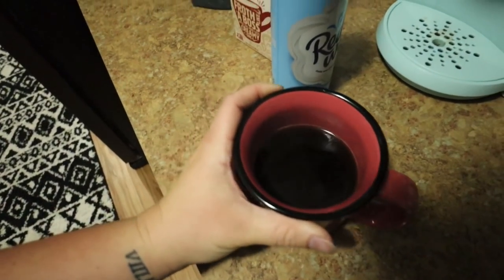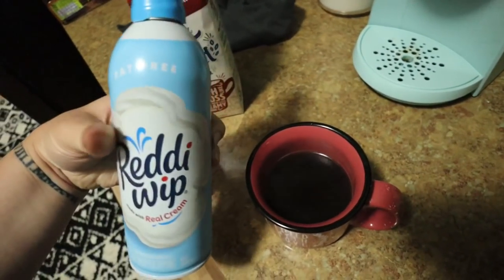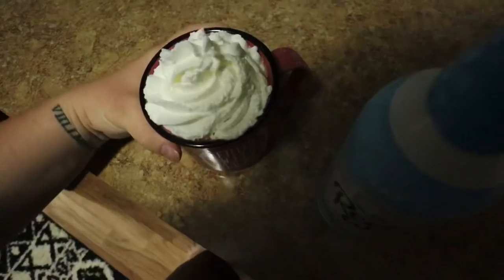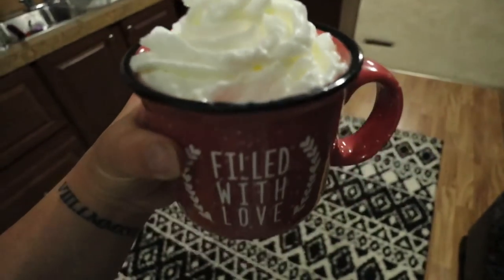And for my coffee, I'm doing the oat milk, oat milk cookie creamer, and fat-free whipped cream. You guys, this is it — y'all need to try this.